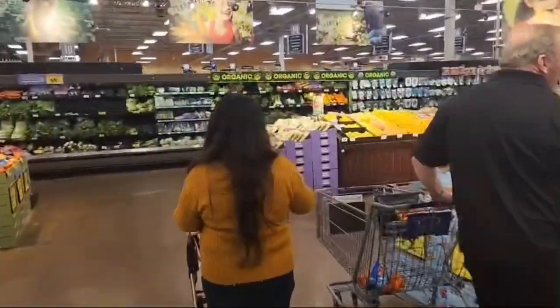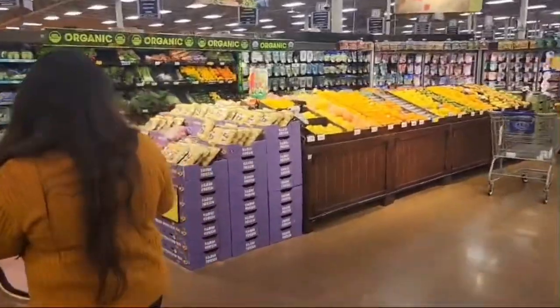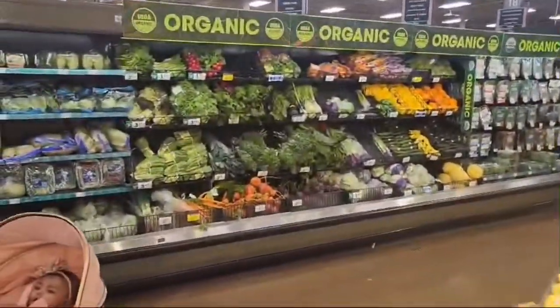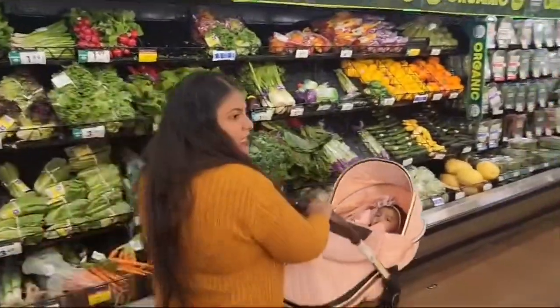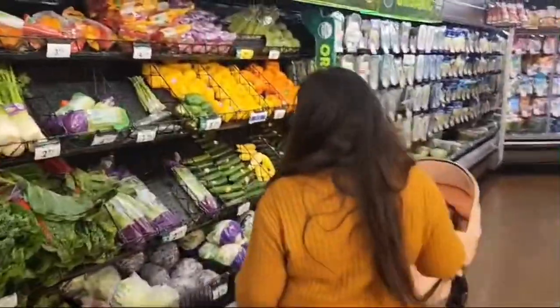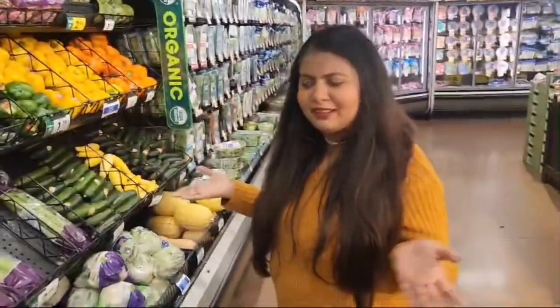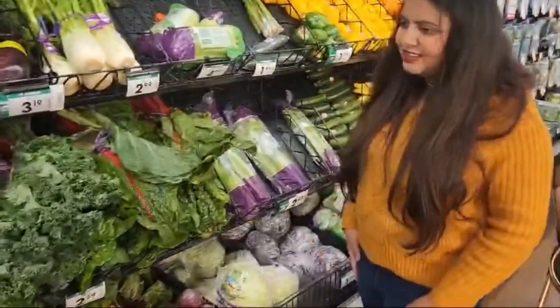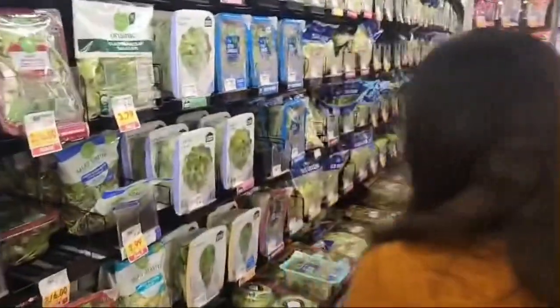Now you will have the vegetables section here. You can get vegetables and also organic vegetables here. They have very good and fresh organic vegetables. But I don't get teen day here — if you know where to get teen day in America, please let me know in the comments.